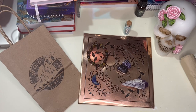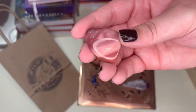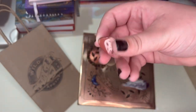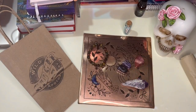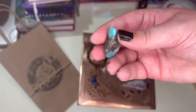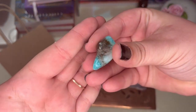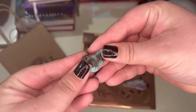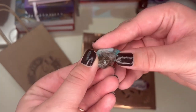I got mookaite jasper — it's a very pretty pink one; most commonly it's that mustardy yellow stone. I also got ammolite, and it is a very rich blue. You can still see the white marbling in it, as most ammolite has, and I actually liked the flaw in it, so I got this one.